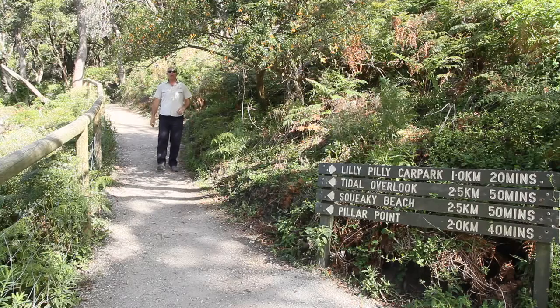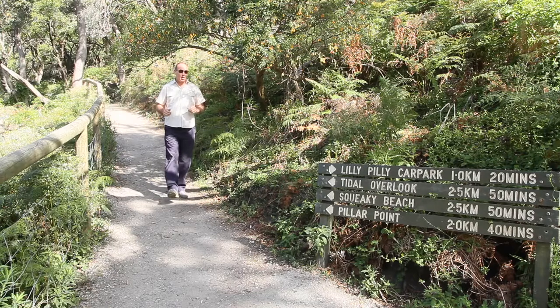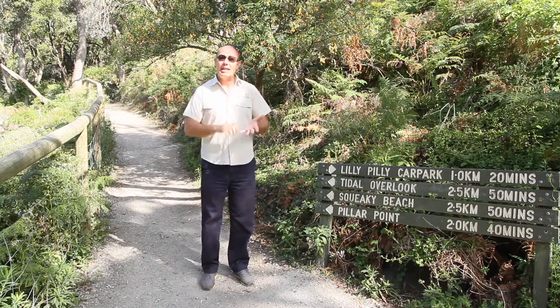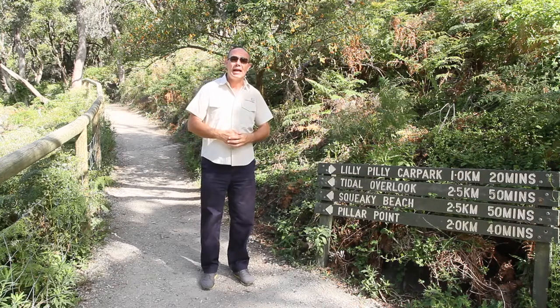The tracks and trails here at the Prom are very well marked and they're graded at different levels — some for people who are more fit and some very easy. But the best thing about it is the signage. All of them are clearly marked with not only the name of the trail but also the distance and approximate time you should allow to do the walk.